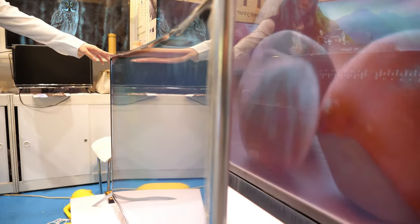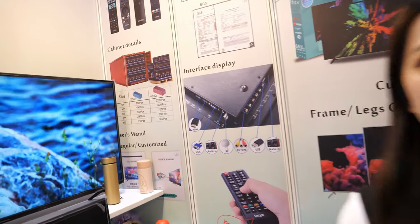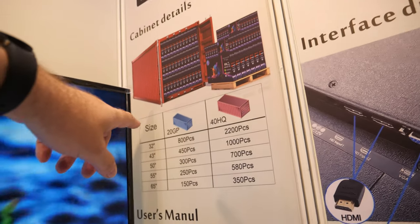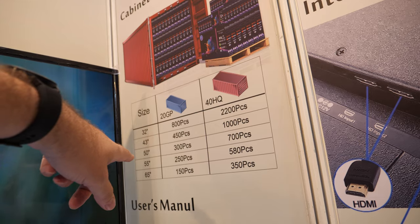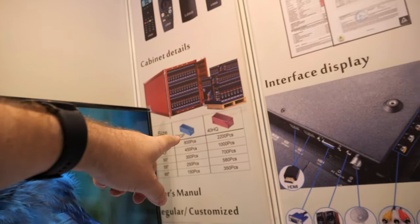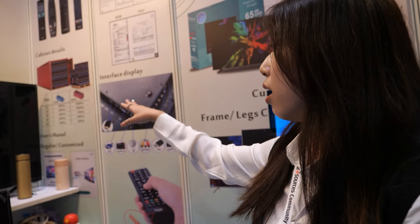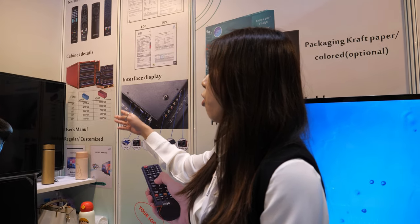Do you sell many TVs? Yes, we sell to many countries — Germany, South Africa, the Middle East, and all over Europe. For container quantities — if you put 65 inch TVs, you can fit around 150 TVs in one container, or up to 350 in a bigger container. Different sizes of course, and we'll give you suggestions on quantity.